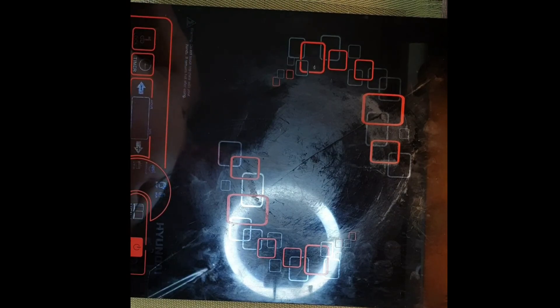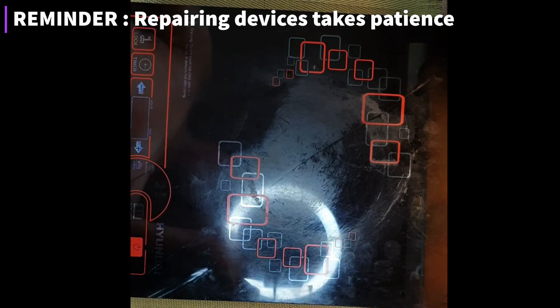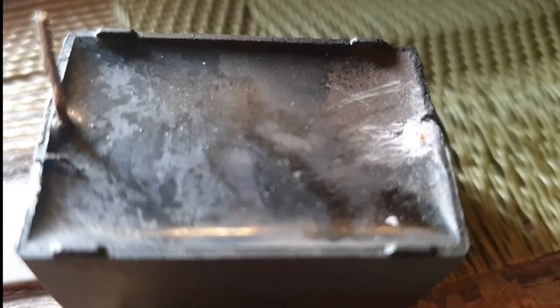What we're going to do now is open the induction cooker again and check for other problems. Upon checking the circuit board, I discovered there's another safety capacitor that is disconnected from the circuit because one of its terminals was broken. I tested it with the meter and it's still electrically good, so what I need to do is repair the broken terminal and put it back in place.